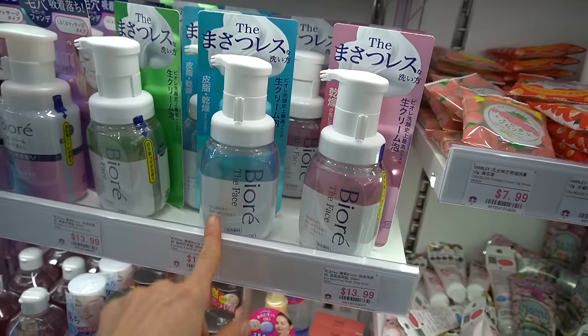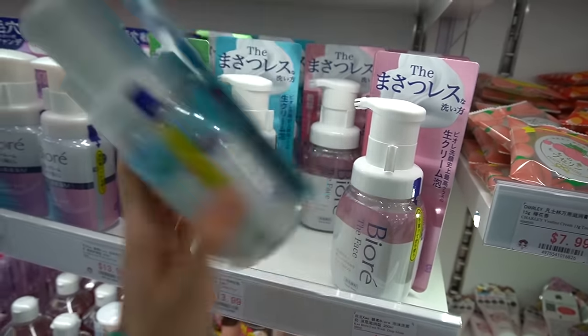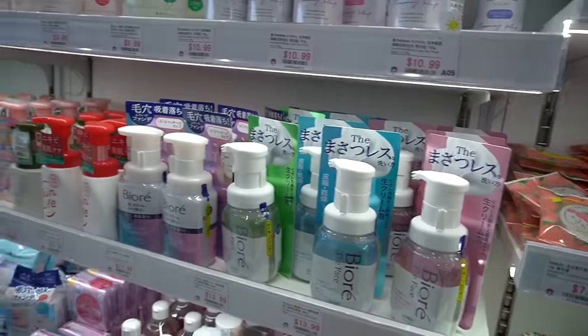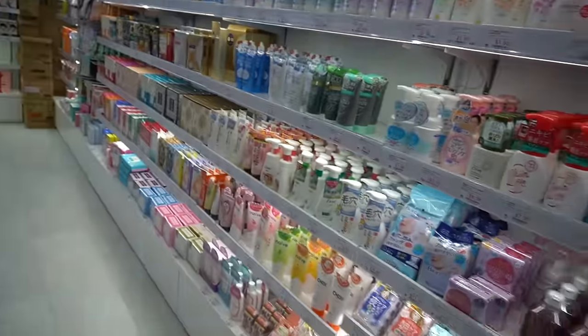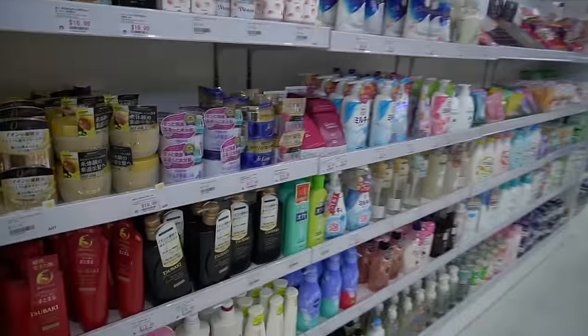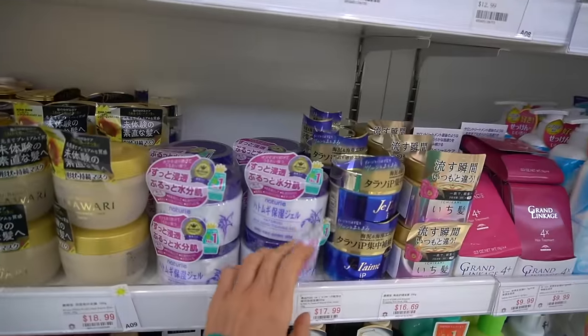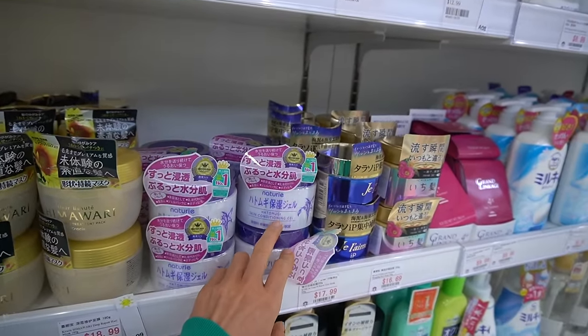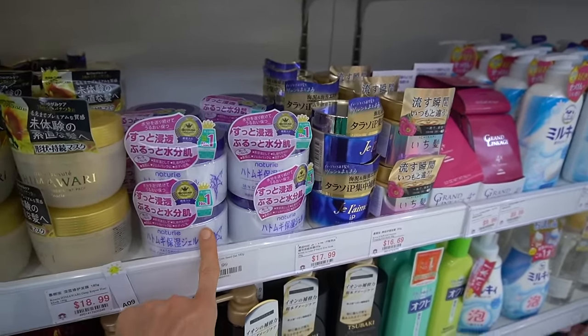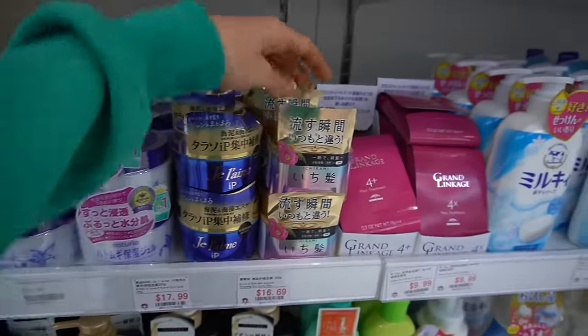Biore has some facial cleansers here at $13.99. They are scented but probably pretty mild. Look at all of the beauty products! I've used this — the Turi Hadamuji skin conditioning gel. It's pretty good, I recommend it. They also have a toner that's more lightweight in consistency compared to this.